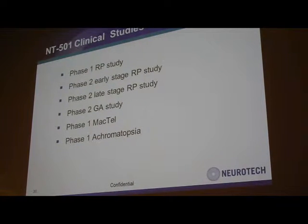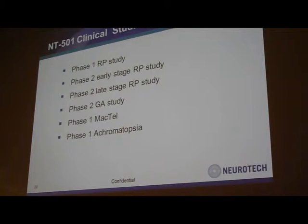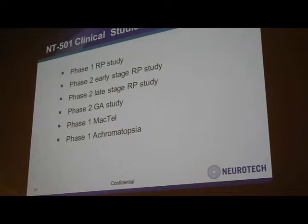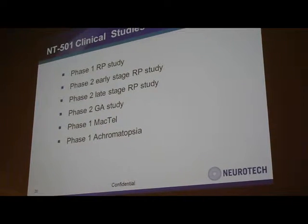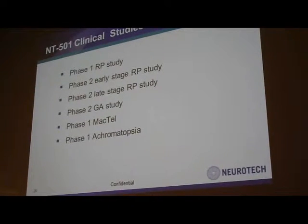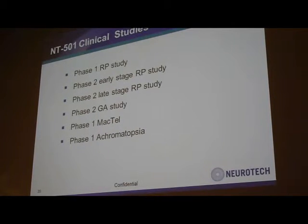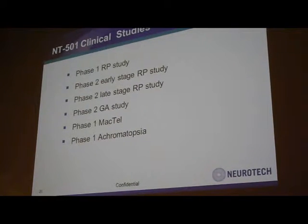The MCTEL study is ongoing and we're preparing for the phase two MCTEL study now. We have also just begun enrollment for a phase one achromatopsia study. So as you can see, a lot of activities are going on — it's a very exciting time for us.